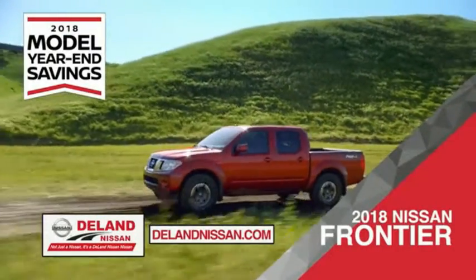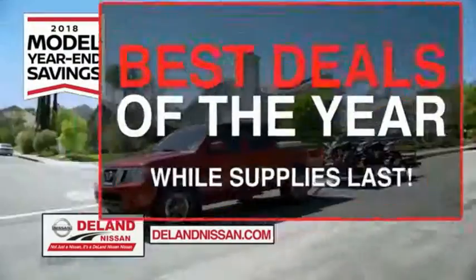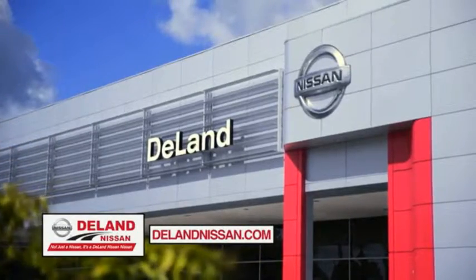Or you can work smart and play hard in the 2018 Nissan Frontier truck. Save big on all 2018 models before the end of the year, but only while supplies last. It's not just a Nissan — it's a DeLay Nissan.